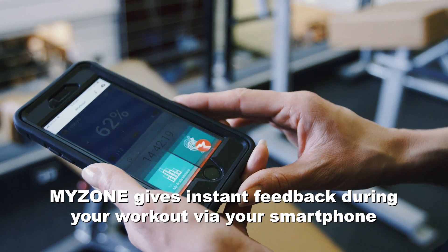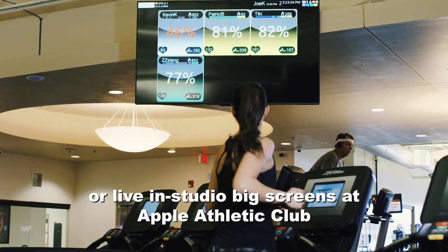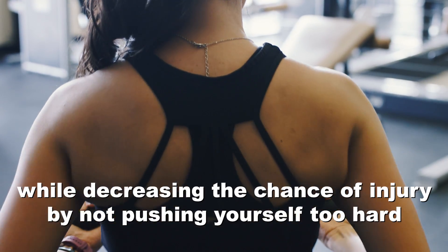MyZone gives instant feedback during your workout via your smartphone or live in-studio big screens at Apple Athletic Club. With MyZone, you can ensure you get an effective workout while decreasing the chance of injury by not pushing yourself too hard.